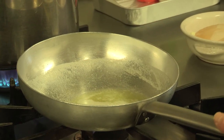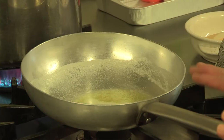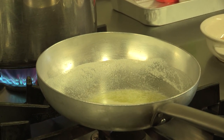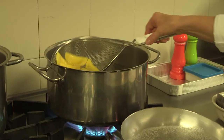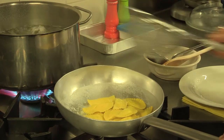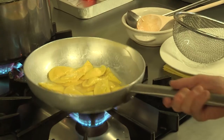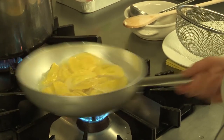Ho messo del burro in padella, burro di un'azienda agricola locale, ho salato l'acqua e calo i ravioli. Non ho messo nient'altro perché il raviolo ha un sapore particolare con quel retrogusto di carciofo e sta bene così con solo burro. È una pasta fresca, quindi richiede poco tempo di cottura. Quando vengono a galla, li scoliamo. Meglio un pochino più al dente, poi li ripassiamo in padella aggiungendo un mestolo di acqua di cottura.